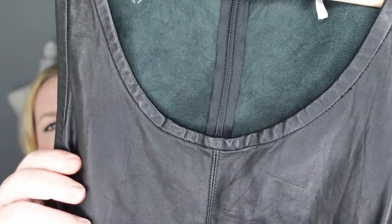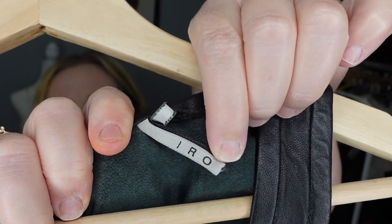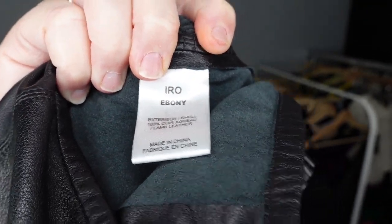This next dress is a black little mini dress — and you can see right away it's leather, super soft. The brand is IRO. I knew this was a mid-tier designer. I've never picked this brand up at the thrift store before, but I looked at the material tag and it says 100% lamb leather.